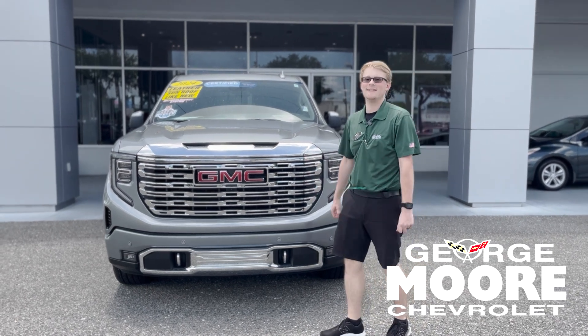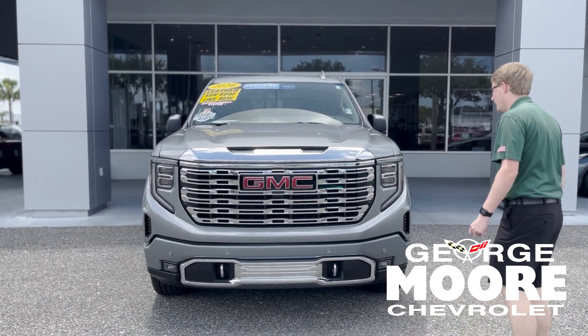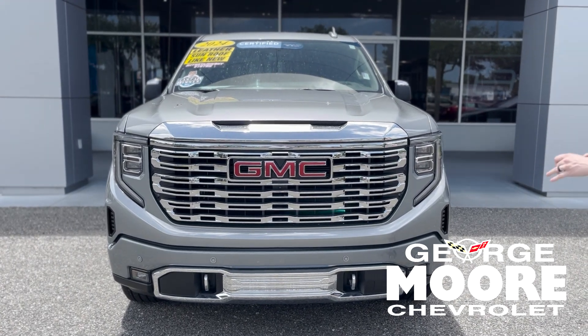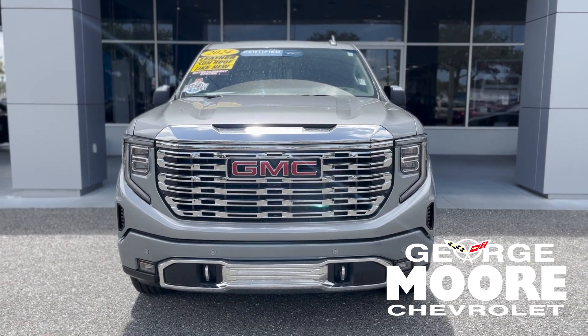Hey everybody, welcome to George Moore Chevrolet. We just got in this beautiful and gorgeous 2024 GMC Sierra. This is the Denali package — everything you're looking for. It's an absolute beast of a truck.